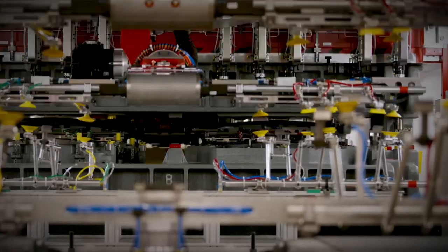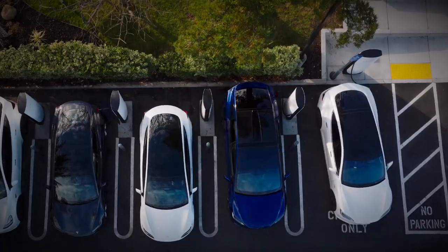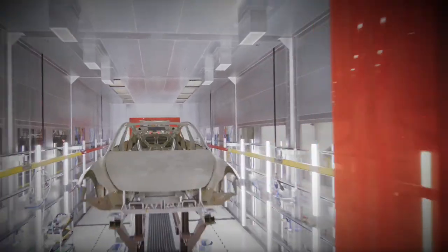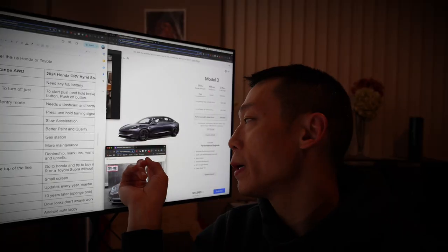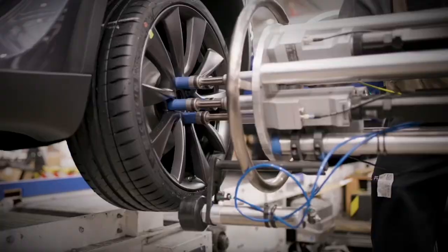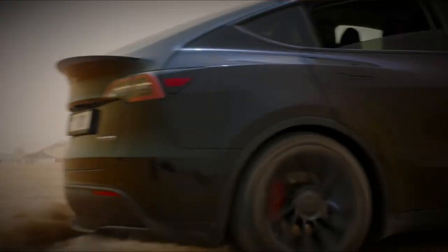For the turn signals on the Tesla 2019, you don't have to pull it down all the way — you just tap it and it turns on. Versus the CR-V, you have to pull it down all the way or just manually hold it.